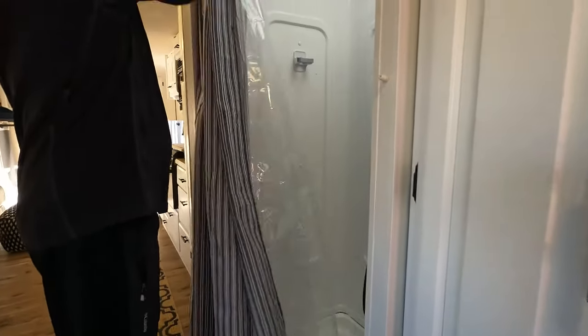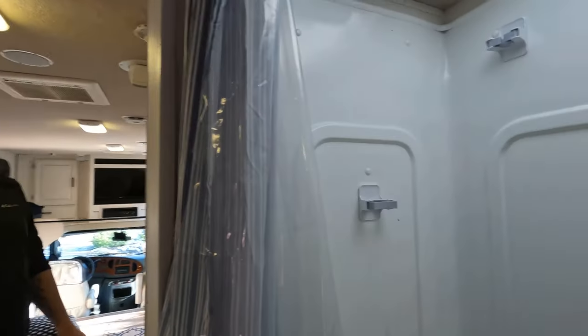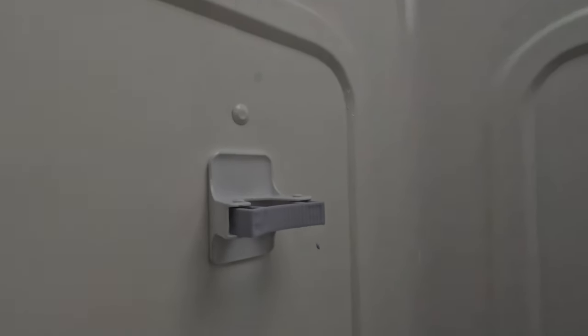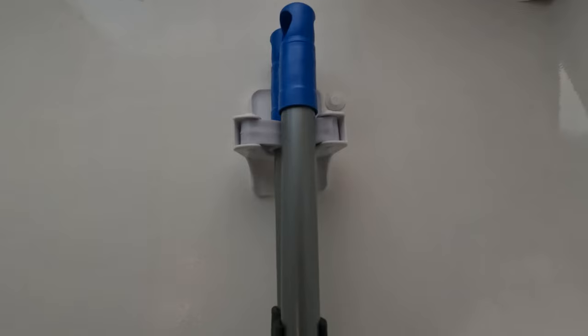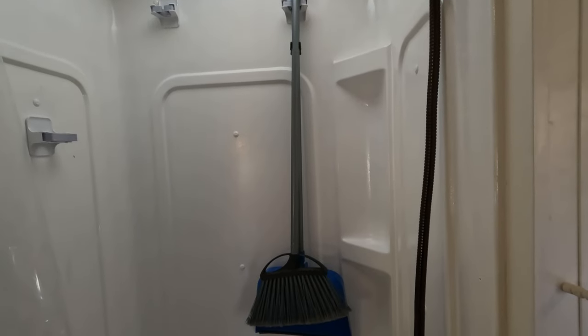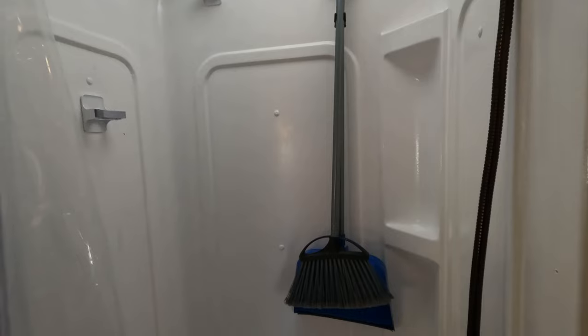The resurfacing kit really did a good job — it made our shower look brand new again. Also in the shower, we hung sticky clips from Amazon because there's not a lot of places to put things in a camper, so you have to be really strategic. We hang things like our broom and dustpan in the shower and simply pull them out when we want to use them or when we're taking a shower.